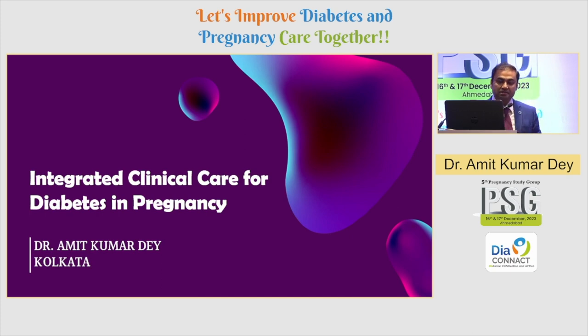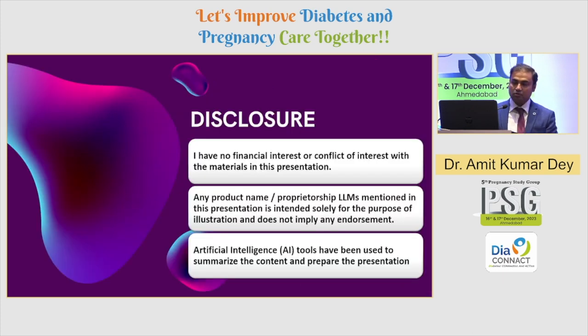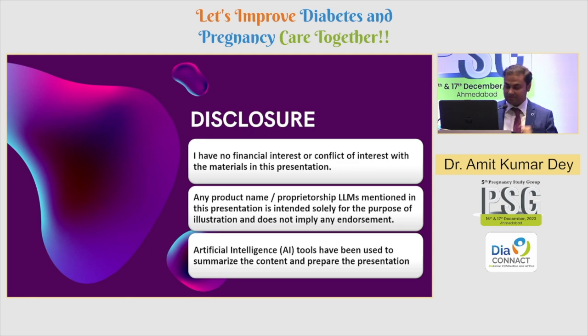We are looking at using technology to integrate clinical care and diabetes in pregnancy. This is important because there are a lot of need gaps we find in our practice which can be not just effectively solved using technology, but also solved with better economic outcomes. Using and integrating technology in the right way with the right science behind it is also very important. I have no financial disclosures, and as I always do, I disclose that I have used artificial intelligence tools to summarize content and prepare this presentation. I'll give some use cases of that as well.